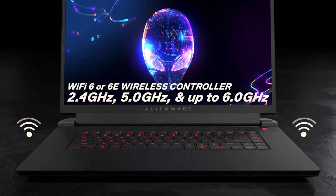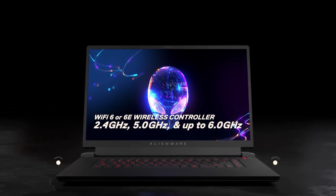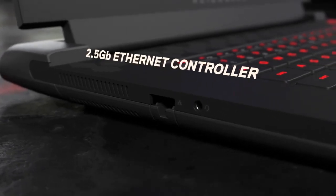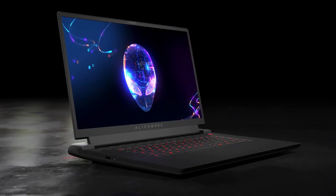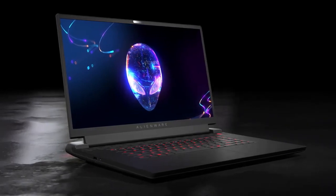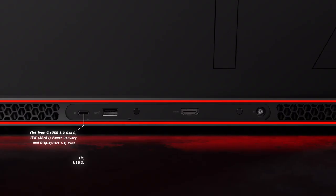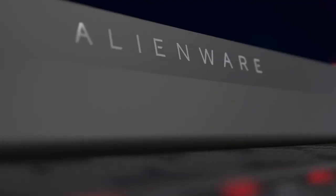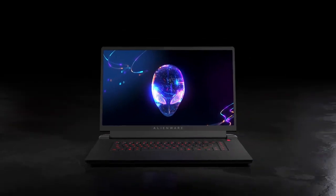A Wi-Fi 6 network controller serves up Gigabit class wireless performance on the 2.4, 5, and up to 6 GHz bands. You can also connect to your router using 2.5 Gigabit per second Ethernet. Either way, you're assured low-latency gaming and ultra-fast downloads. The M17 R5 is our fastest AMD-based laptop ever, brimming with cutting-edge hardware and innovative software woven together by exclusive Alienware engineering. Whether you're playing your favorite games at ultra-high frame rates or editing video on the road, this 17-inch powerhouse responds with AMD smart technologies to maximize performance.